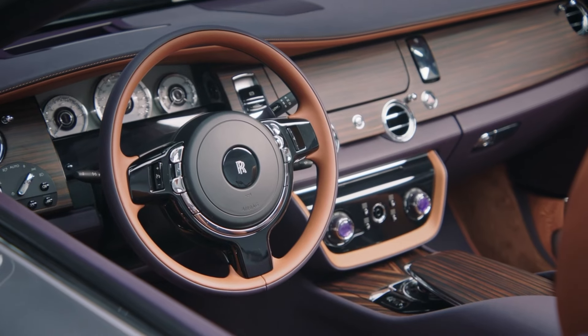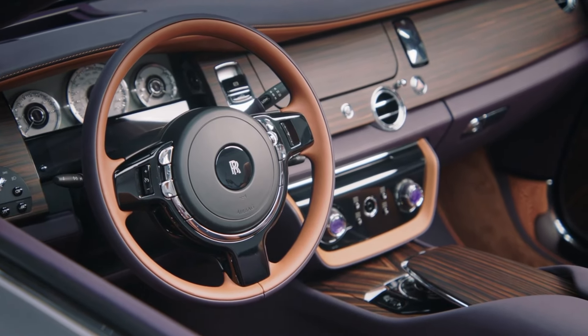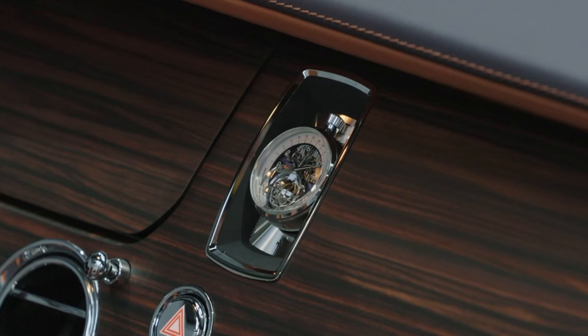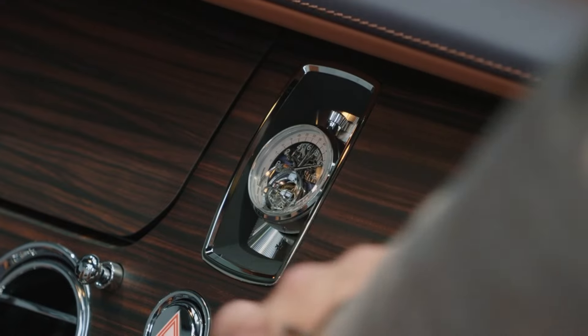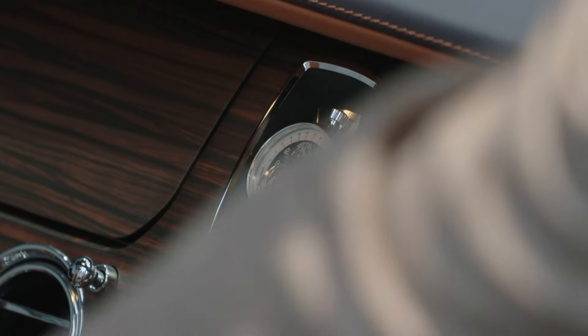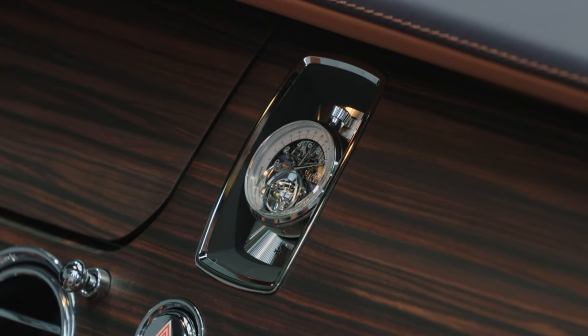The centrepiece of the Amethyst Droptail is the meeting of the client's two great passions in life. The first, of course, is Rolls-Royce motorcars. The second is their appreciation of fine watchmaking. Here, the client commissioned haute horology maison Vacheron Constantin to create a unique timepiece.